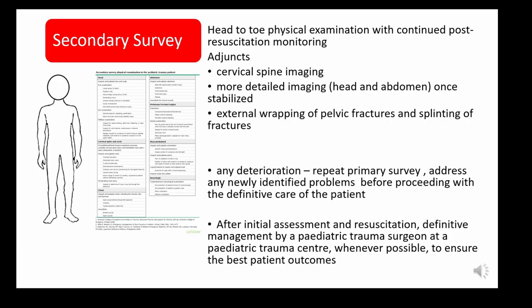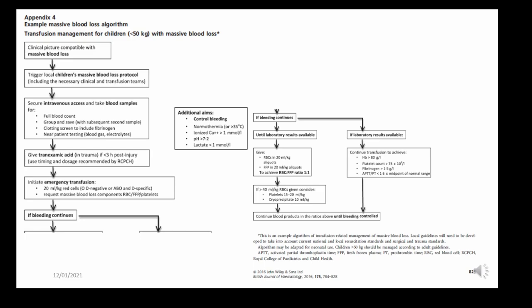I've listed the dosage of red cells, plasma, cryo and platelets. The secondary survey involves a physical examination head to toe with continued post-resuscitation monitoring, then imaging to identify injuries and bleeding points. If there's any deterioration, a repeat primary survey addresses newly identified problems before proceeding to definitive care, ideally by a paediatric trauma surgeon at a paediatric trauma centre.